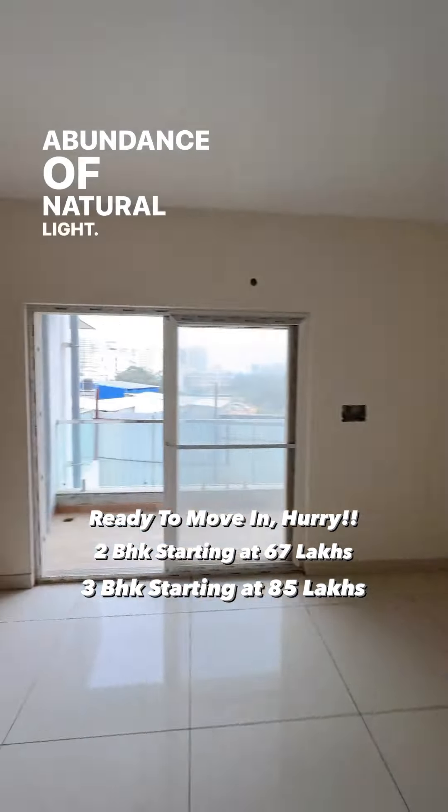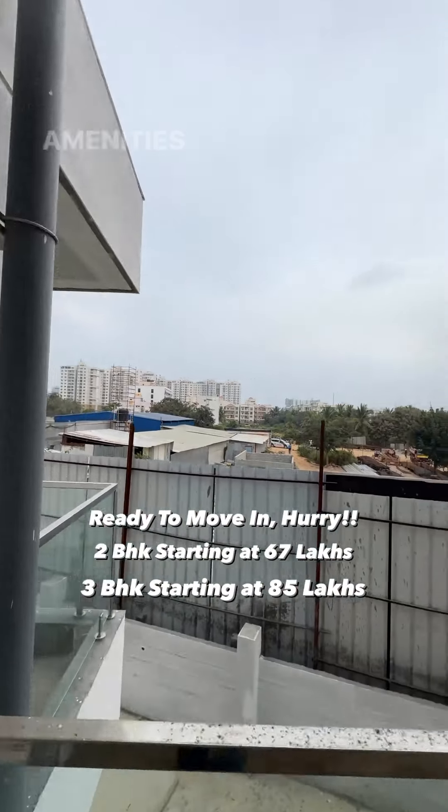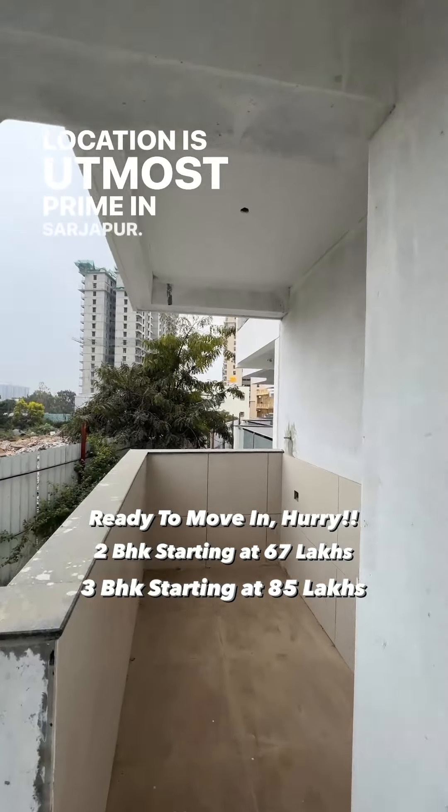Abundance of natural light. That's your first balcony, overlooking Shobha Royal Pavilion amenities. Open to sky view for life. Location is utmost prime in Sarjapur.